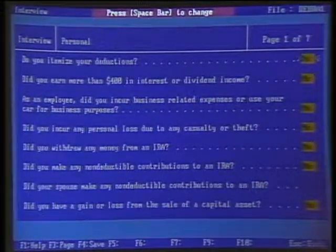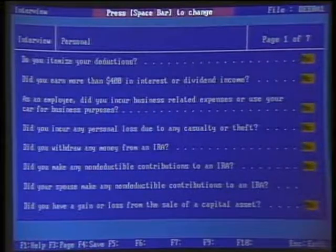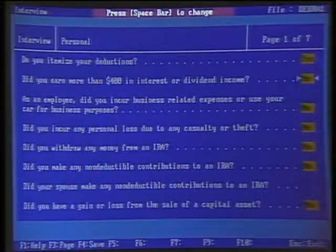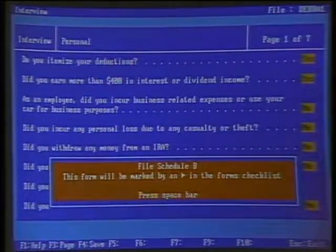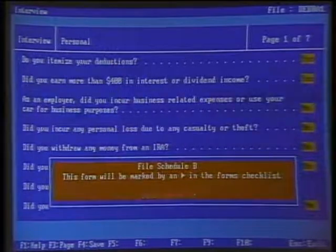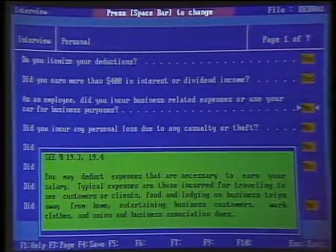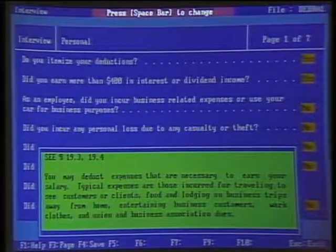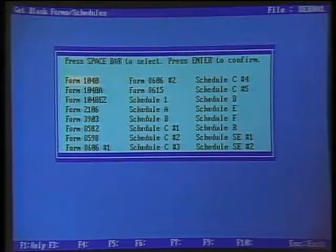One of the key features of our program is the unique interview section — if you answer a series of questions, it will actually choose all the forms for you. We have a series of questions; you can toggle between yes and no using the space bar. For instance, do you itemize deductions? Yes. Did you earn more than $400 in interest? If we say yes, we get an alert that we must file Schedule B, telling us to remember to do that later. If you're not sure what the answer to a question is, online help is instantly available by pressing the F1 key, and it references you to the appropriate section in the J.K. Lasser's Tax Guide. Once we've completed the interview section, we're given a forms checklist with flashing arrows telling us which forms we'll need to fill out.